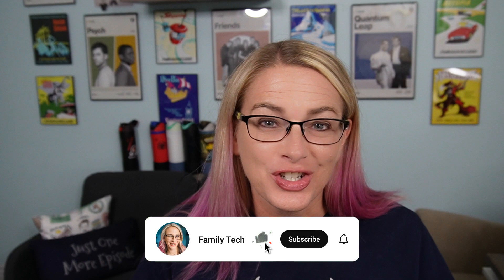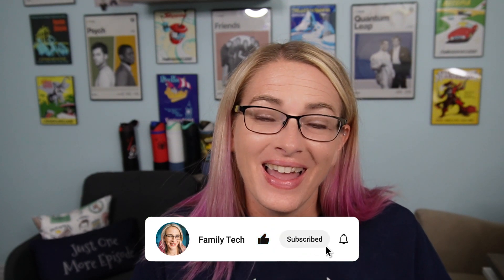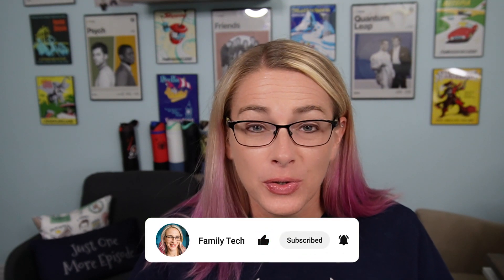Make sure you subscribe to this channel and hit that notification bell. Let me know in the comments if you enjoy this content so I can make sure to include more productivity content for your family on this channel. When you like and comment on the video, that helps me understand that's something you're interested in. Go ahead and follow me on social media — I'm Family Tech on all platforms — and we'll see you next time.